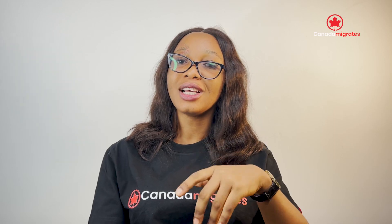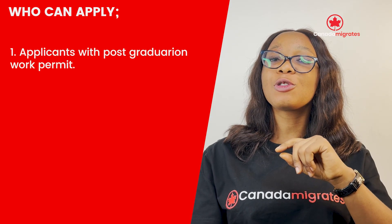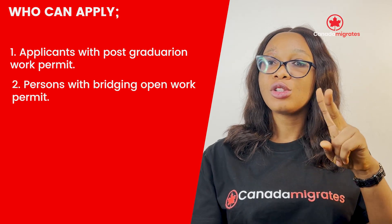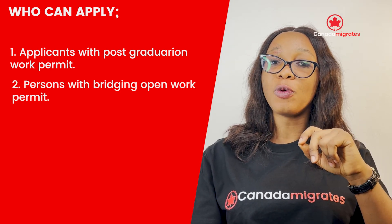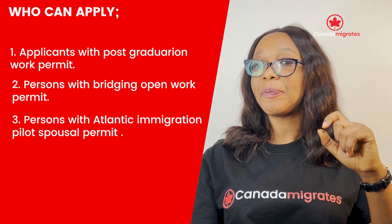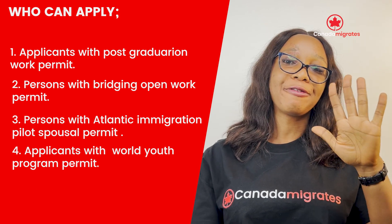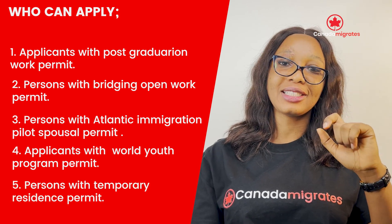This takes us to our next point. Who can apply for an open work permit? 1. Applicants with a Post-Graduation Work Permit. 2. Persons with a Bridging Open Work Permit. 3. Persons with an Atlantic Immigration Pilot Program Spousal Permit. 4. Applicants with a World Youth Program Permit. 5. Persons with a Temporary Residence Permit.